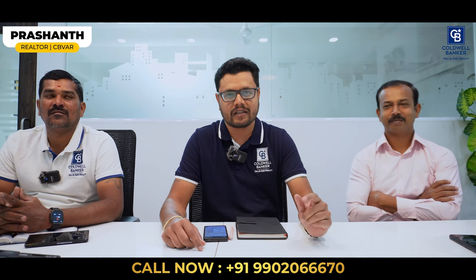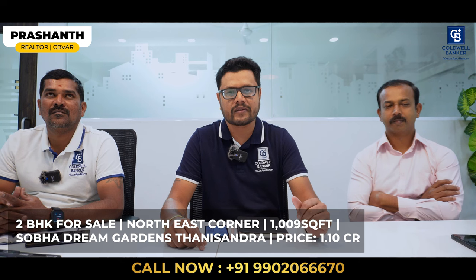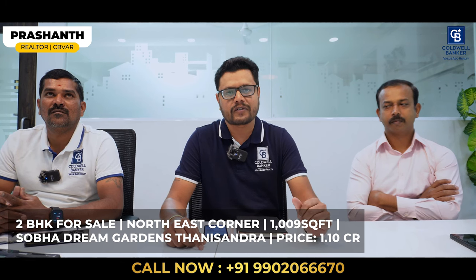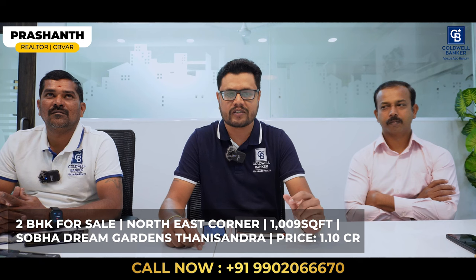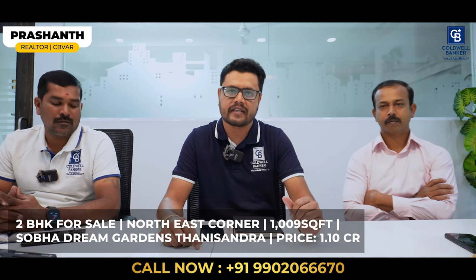Hi viewers, this is Prashant, your realtor and affiliate partner from Coldwell Banker. I have one listing for this week — the project name is Shoba Dream Garden, located on Tannisandra Mine Road. A 2BHK is available for sale. The quoted price is ₹1.10 crore and the size is 1,009 square feet, northeast corner. For more details, get in touch with me.